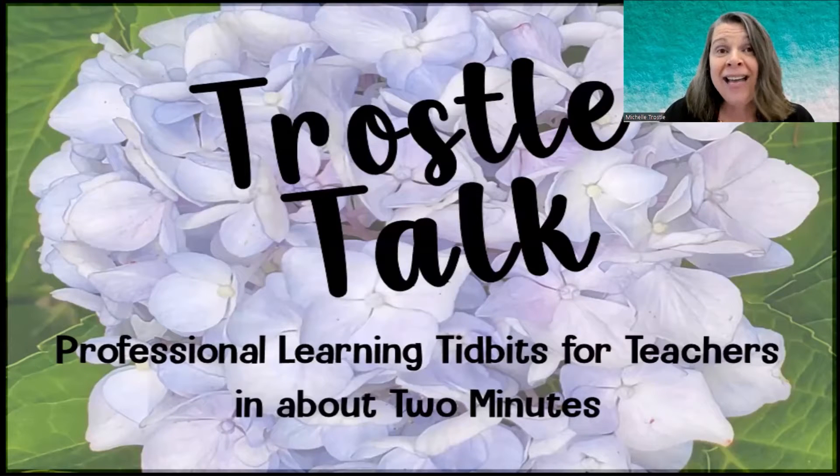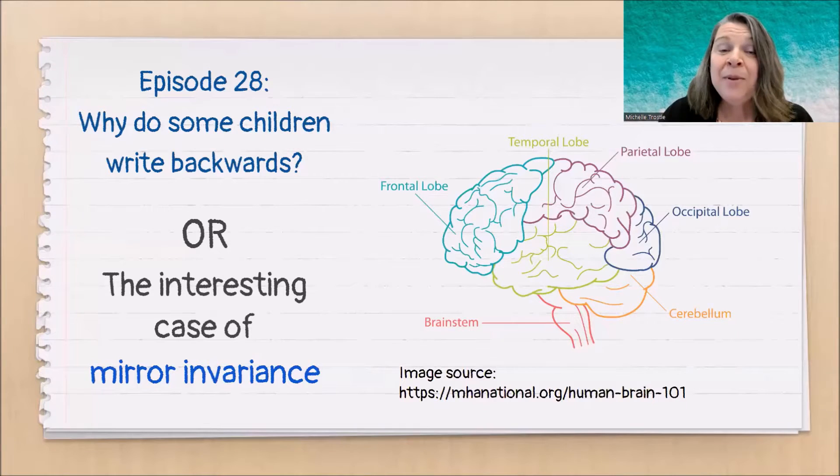Hello, welcome to Trostle Talk. I am Michelle Trostle, and this is episode 28: Why do some children write backwards? Or the interesting case of mirror invariance.